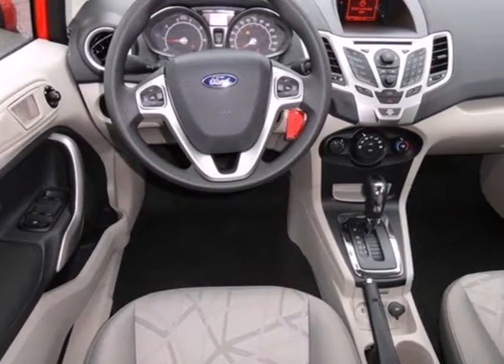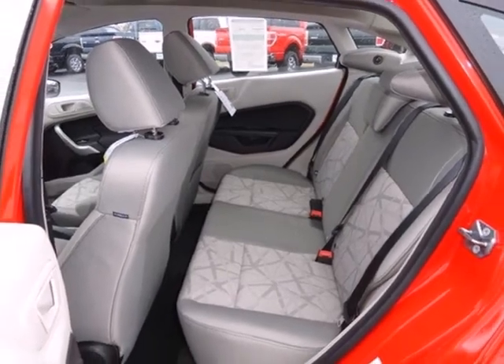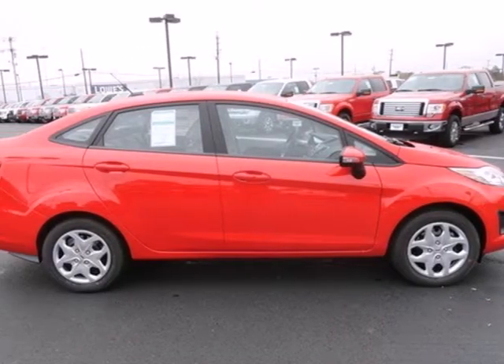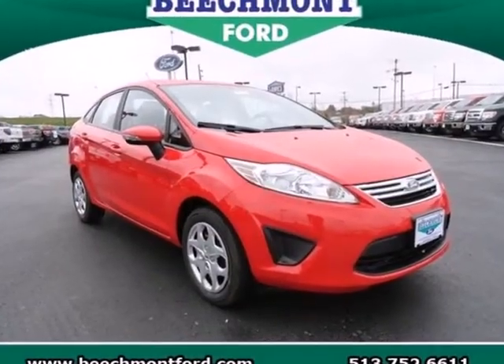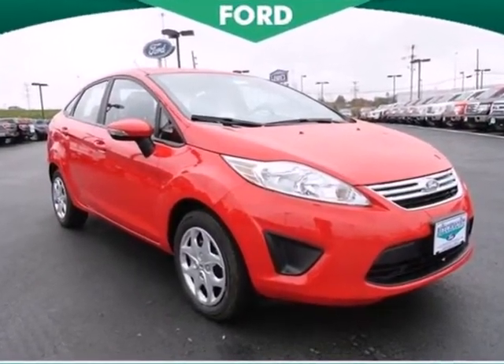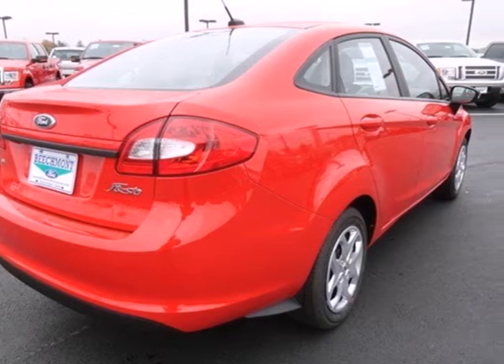This subcompact features power door mirrors, air conditioning, and a tilt and telescoping steering wheel. And when it comes to fuel economy, this one gets impeccable numbers — 39 on the highway and 29 in the city. Spend a fraction on gas that fellow commuters do and still get around town with style and grace.